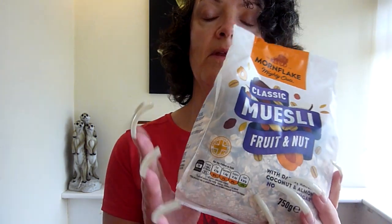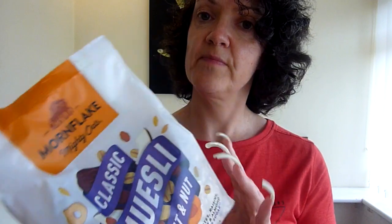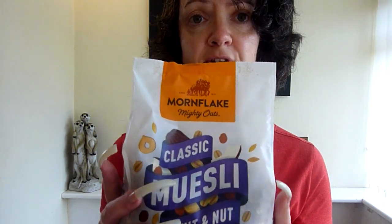I love muesli. I have muesli every day — don't have anything else, just that. Just the normal serving, which I think is 45 grams with some milk on, and it's absolutely lovely.